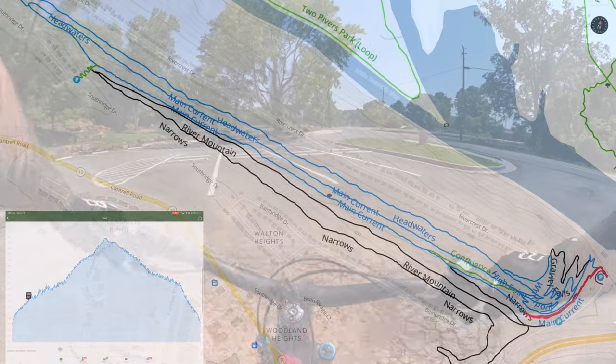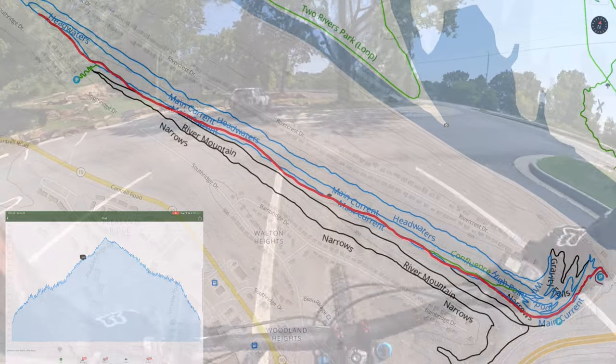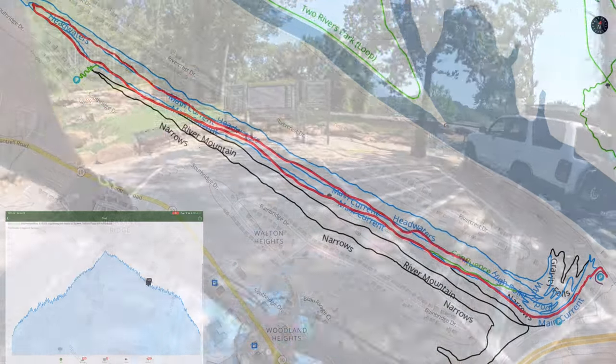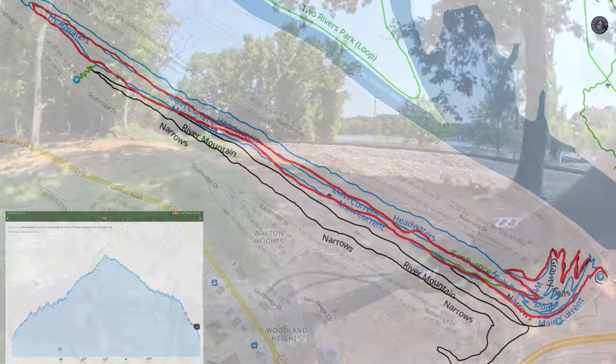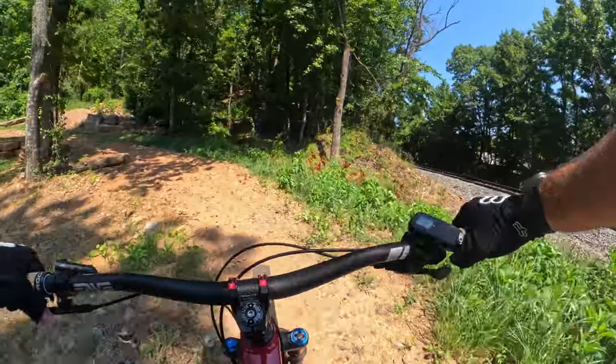All right, here we go. Another amazing day on the bike. We're at River Mountain and we're going to start with Main Current — 3.5 miles, 387 feet of climbing, 379 feet descent. I am on my Ibis Ripley, and we are going to have a good time.